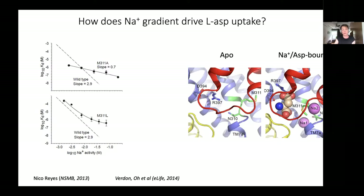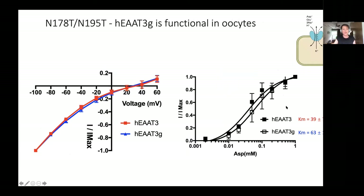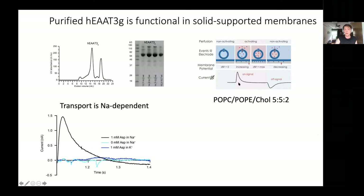We wanted to see which of these features are recapitulated in human transporters. We optimized the construct of human EAAT3 - the only modification was mutating out two glycosylation sites, which resulted in a fairly well-behaved protein eluting as a homogeneous peak on the sizing column. It showed similar activity to wild type in electrophysiological experiments with similar IV curves, dose responses, and EC50 values for aspartate. We expressed this protein at large scale, purified it, and reconstituted it into liposomes composed of PC, PE, and cholesterol.